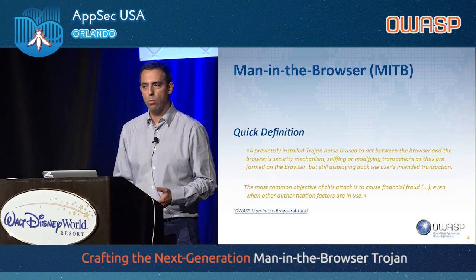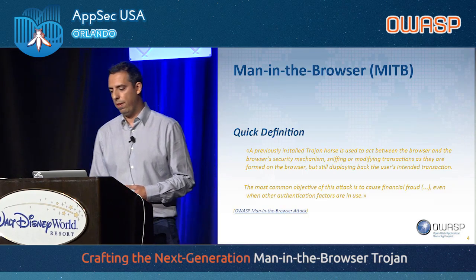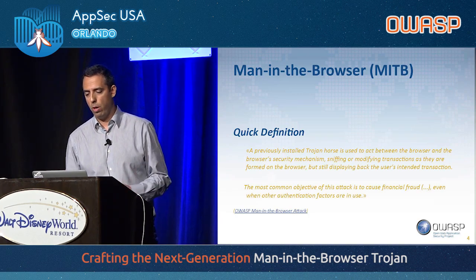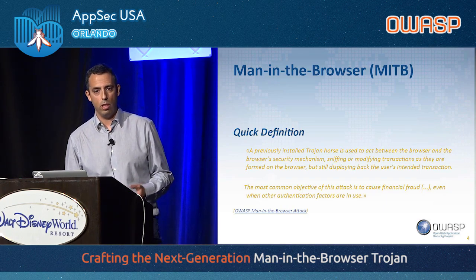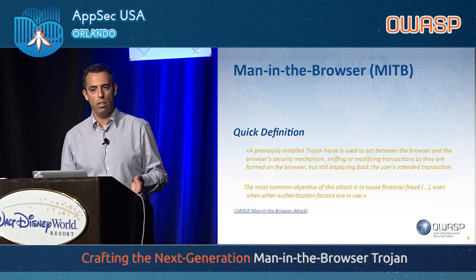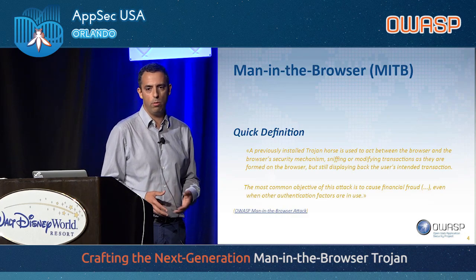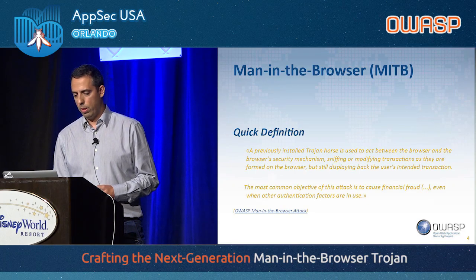If you are unfamiliar with man-in-the-browser attacks, they start by a user device becoming infected, usually by some phishing campaign or any other way of a social engineering attack. The Trojan, after infecting the device, just sits quietly in the user's computer and waits for the user to go to a targeted website. Once he does that, the Trojan hooks into the browser and is able to freely modify the requests and responses and also to exfiltrate sensitive information.